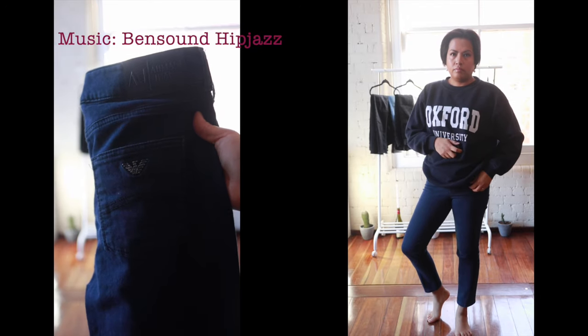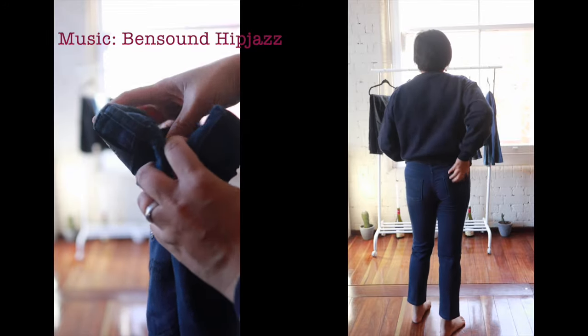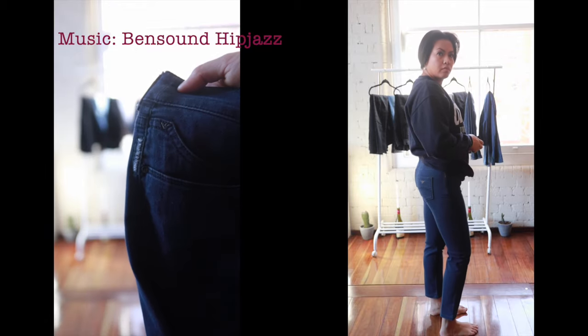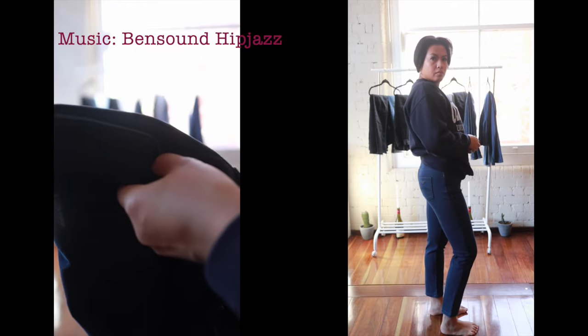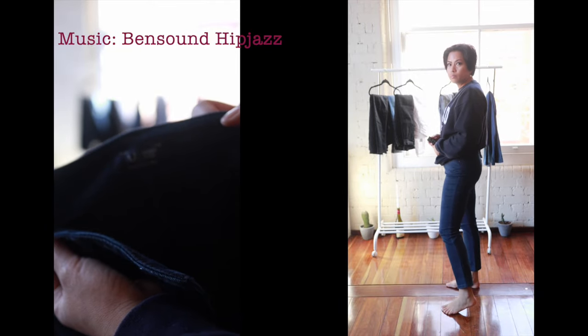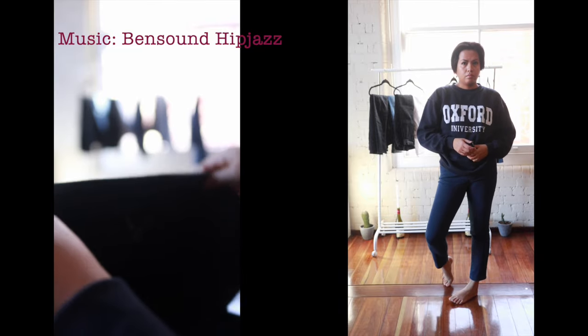Now these ones are a darker version of my Armani jeans. Both my Armani jeans are from TK Maxx, by the way. This one feels a little bit more like jeggings and it feels warm — almost like it's fleece lined inside — so even in the winter I do love wearing this pair.